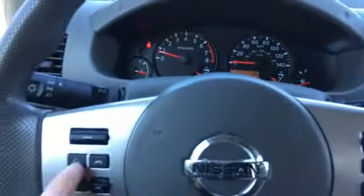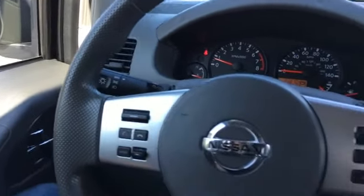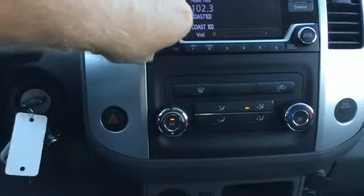Got a gray cloth interior, power windows, power locks, power mirrors, 23,000 miles on it. Bluetooth, voice command, volume control, seek buttons, mode buttons. We've got cruise control.